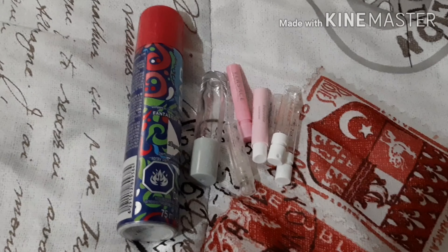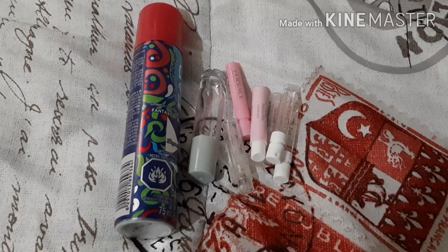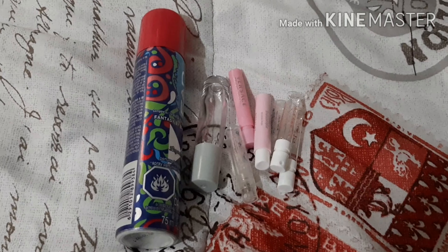Hi guys, welcome back to my channel. Today I'm doing my update for the Fifty Shades of Pink project pan. The master list will be listed down below in the description box of all the people that are in this project. I finished several things.